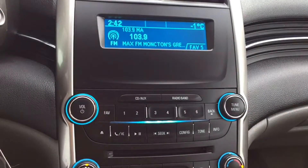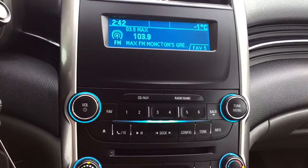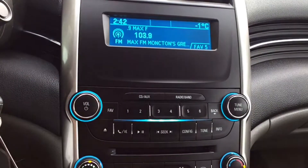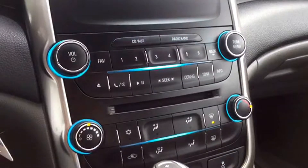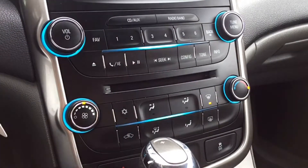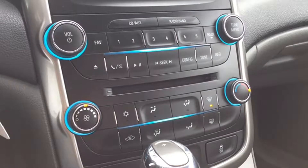Moving over to the middle of the dashboard you'll see there's an entertainment system that gives you your AM and FM radio options as well as a CD player and Bluetooth connectivity to connect your favorite devices for either phone calls or to listen to your favorite tunes. Below that you do have the manual controls for your climate giving you your window defrosters as well as AC options.